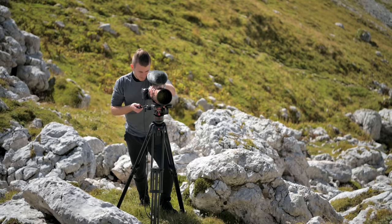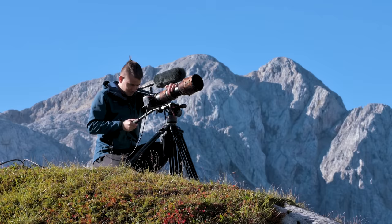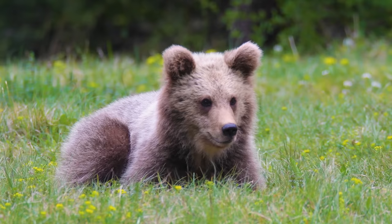Truly a majestic animal. We are so happy to collaborate with Patrick on this video, and look forward to all the videos he will be making in his new YouTube channel about wildlife photography.